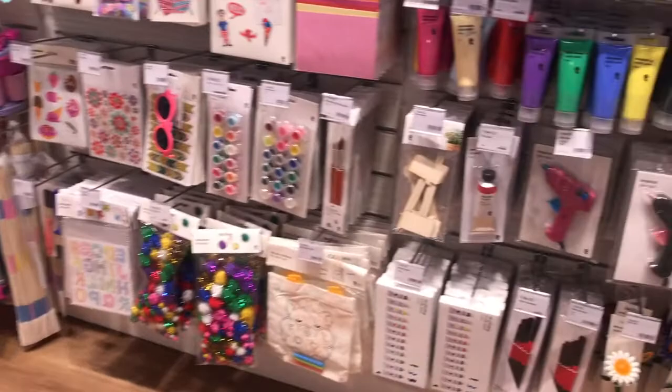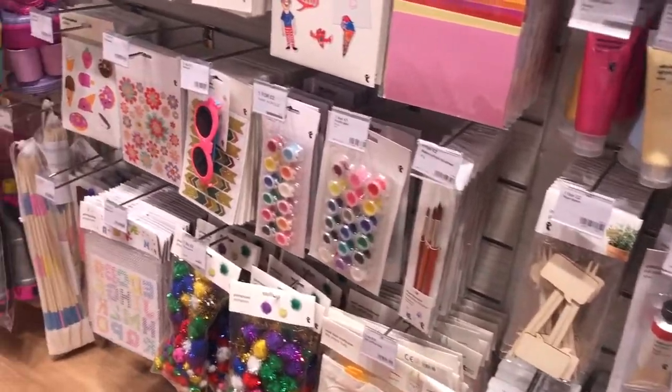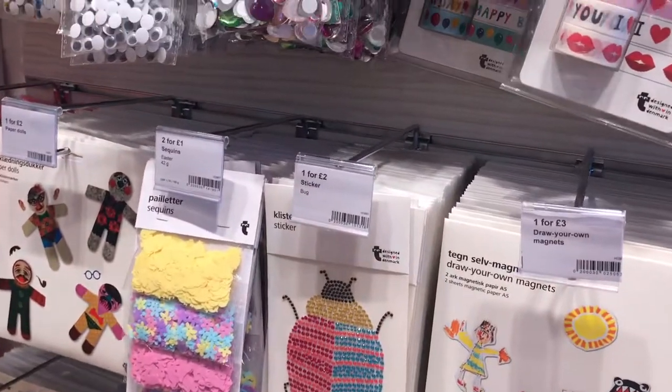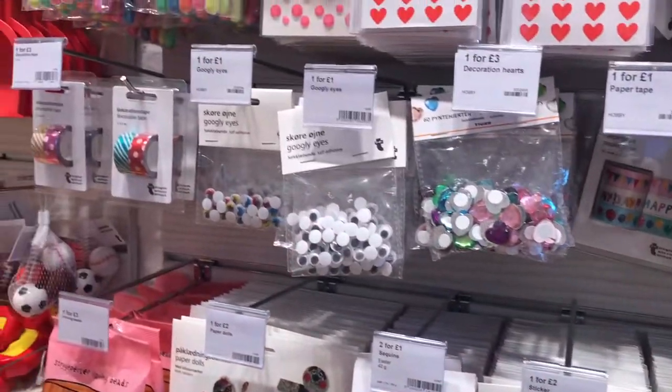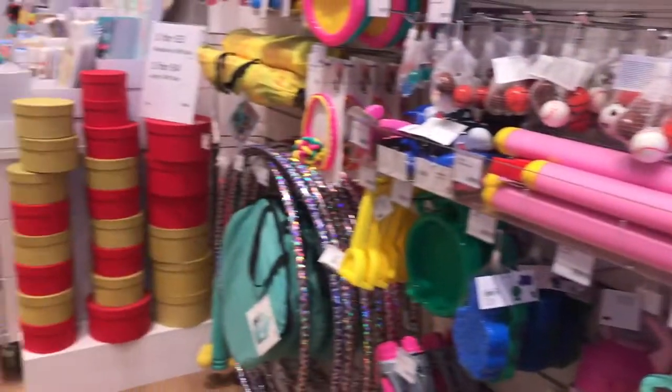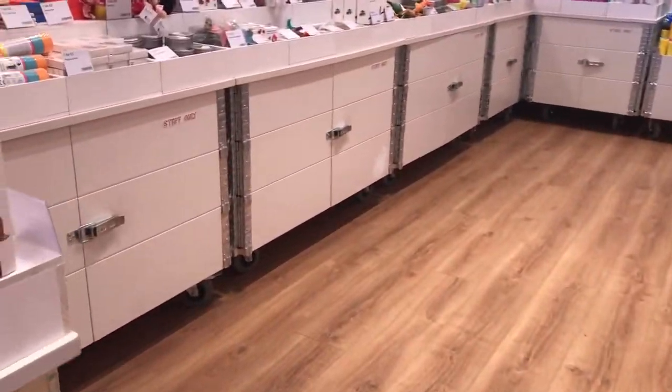They do a large variety of crafting items, both for adults and for children. And also party wear — as I believe I've actually touched on this before — and pieces that you can put in party bags.